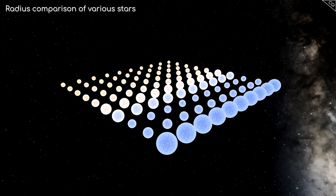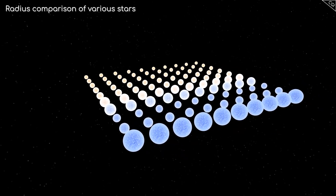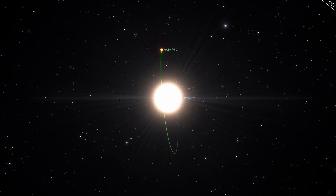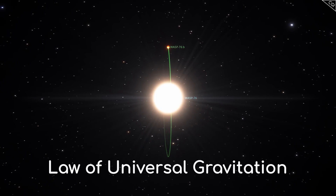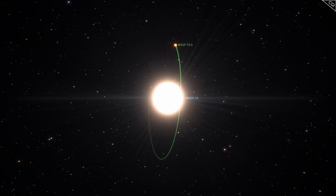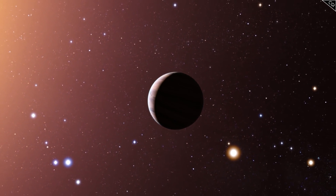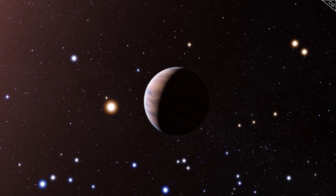Once we have that information, we can determine the characteristics of the orbiting planet itself. Knowing the mass and radius of the star means we can measure the mass of the orbiting planet using clever equations based on the law of universal gravitation. As it happens, WASP-76b is a super Jupiter — way bigger than our Jupiter. That means that although it is massive, this mass is spread out across a large volume, likely making it a gas giant.